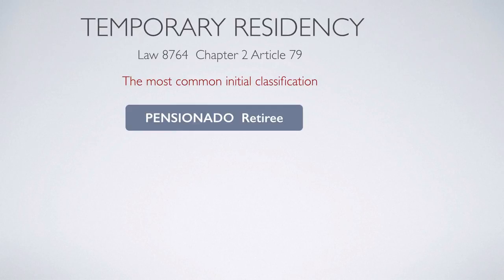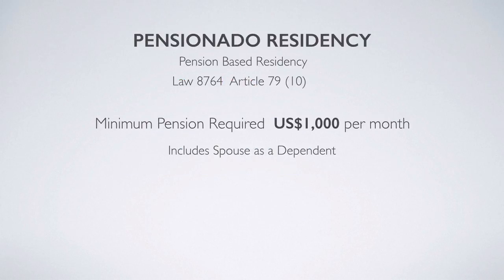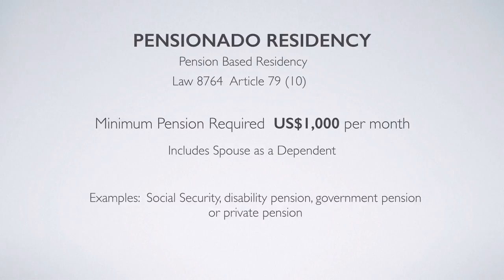The temporary residency categories include pensionado (retiree), rentista (receiving income), and investor status. The first category is pensionado residency, meaning residency based on a pension. You need to have a lifetime pension, and the minimum required is $1,000 per month. That $1,000 includes your spouse as a dependent on your application. Examples of qualifying pensions include social security, a disability pension, a government pension, or a private pension.